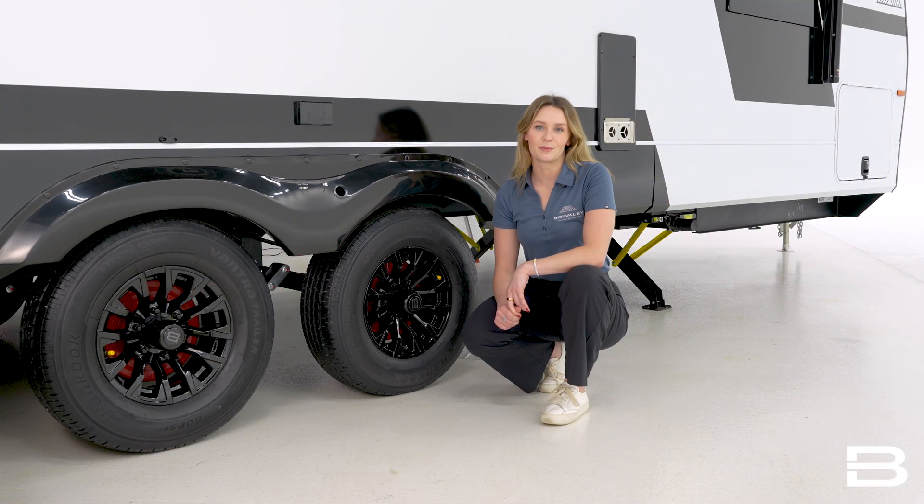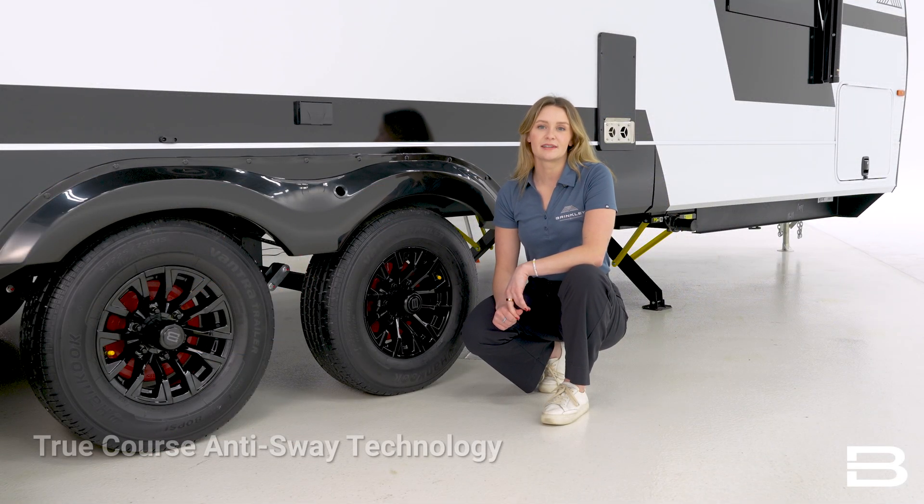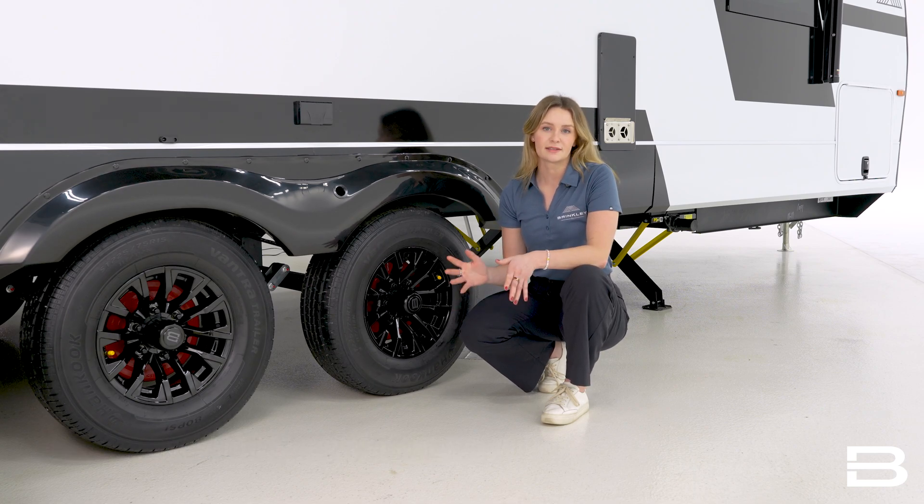To combat high winds or passing semis, TruCourse anti-sway technology pairs with ABS, activating your trailer brakes independently of your tow vehicle. This will help prevent any side-to-side movement.